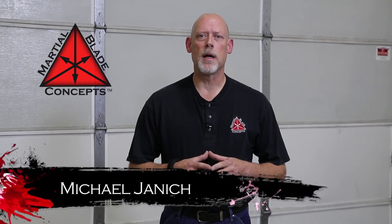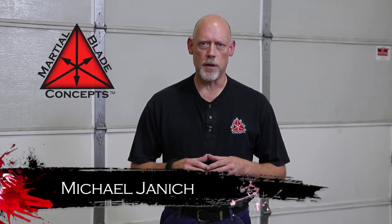I'm Michael Janich, founder of Martial Blade Concepts and co-host of the Best Defense TV series. One of the biggest challenges of carrying a weapon for personal defense is finding a carry method that works all the time, no matter the situation.